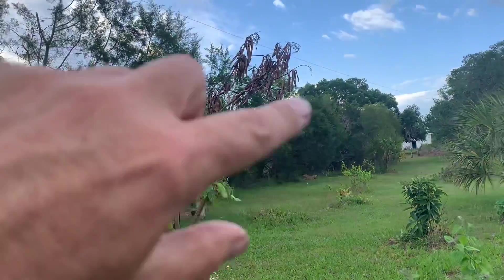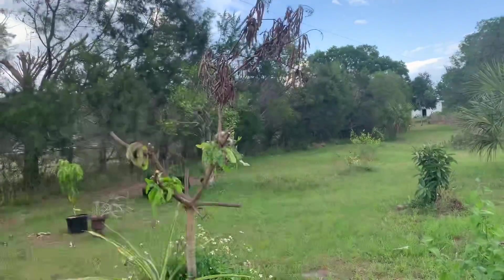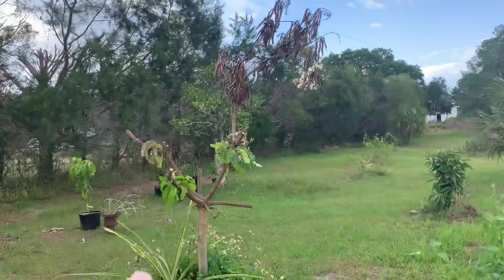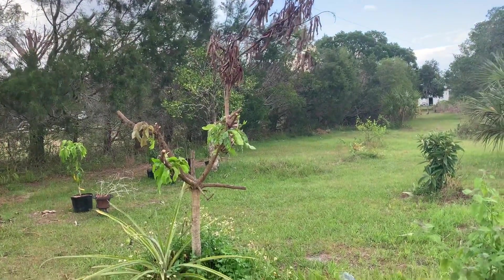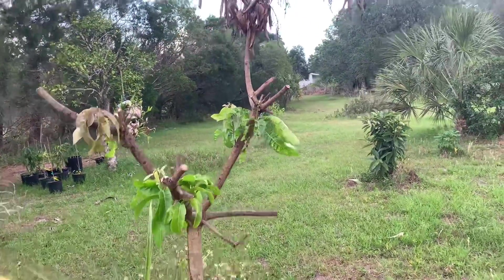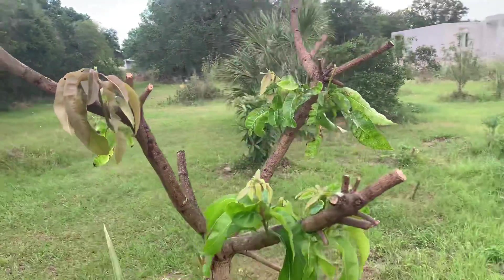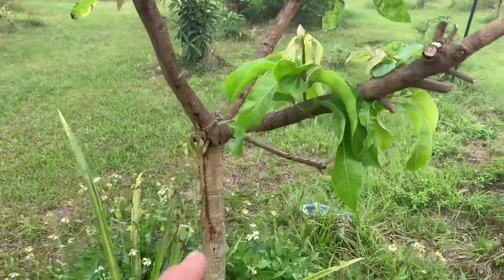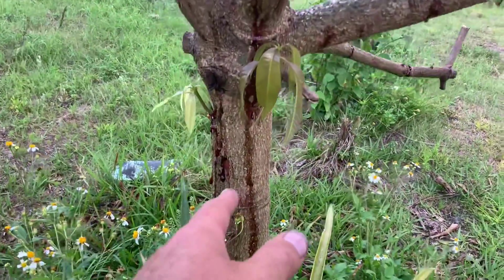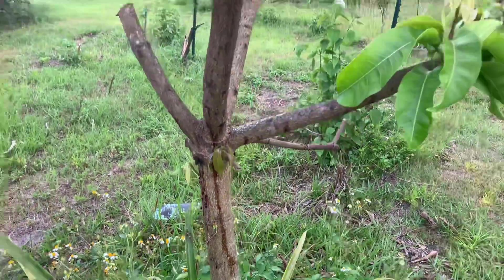It doesn't look too good, does it? Remember it was a beautiful shape — it was one of the best-shaped coconut creams, wasn't all weepy or anything. A great tree, but the cold really got it. I didn't chop it all the way back because I knew it was still alive — it was weeping sap, and it couldn't be weeping sap unless it was still alive.